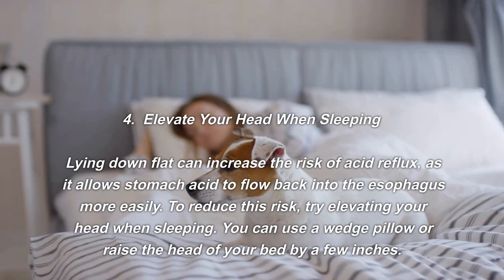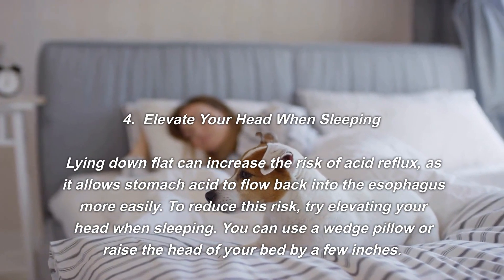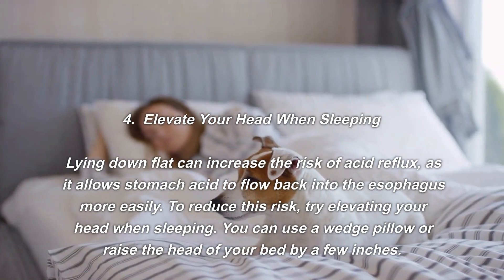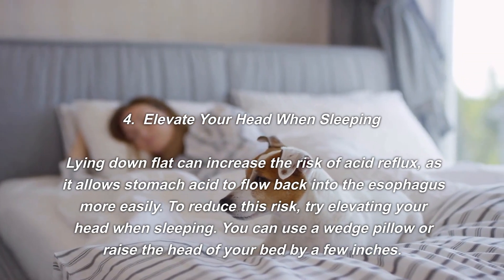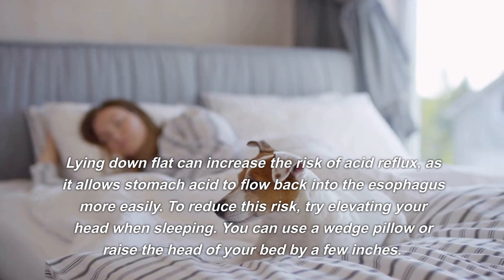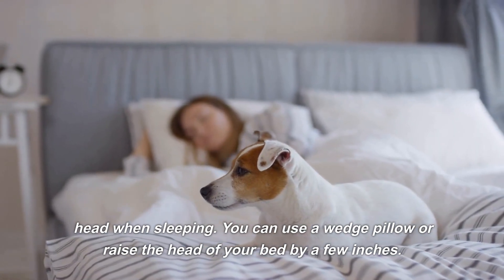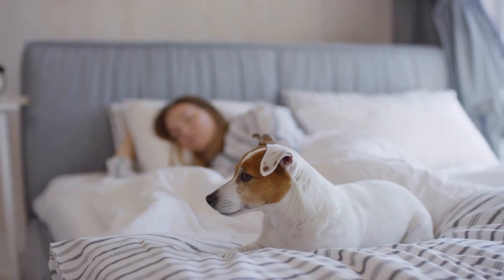Number four: elevate your head when sleeping. Lying down flat can increase the risk of acid reflux, as it allows stomach acid to flow back into the esophagus more easily. To reduce this risk, try elevating your head when sleeping. You can use a wedge pillow or raise the head of your bed by a few inches.